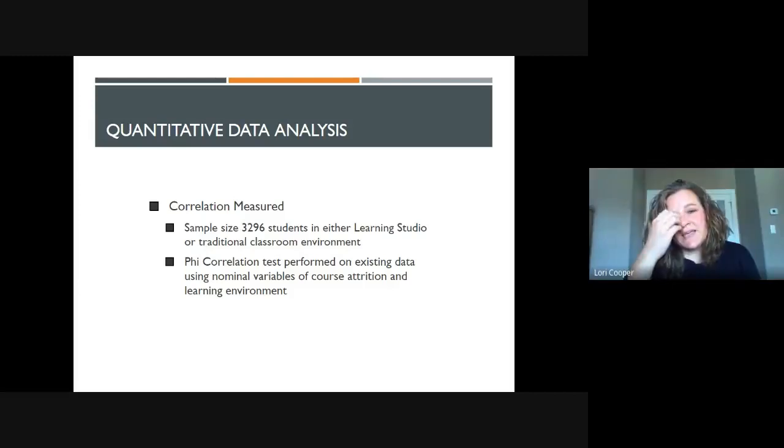When we analyzed the quantitative data, the sample size was 3,296 students and a phi correlation test was performed on the existing data because they were nominal variables. Course attrition and learning environment were the two variables that were compared.